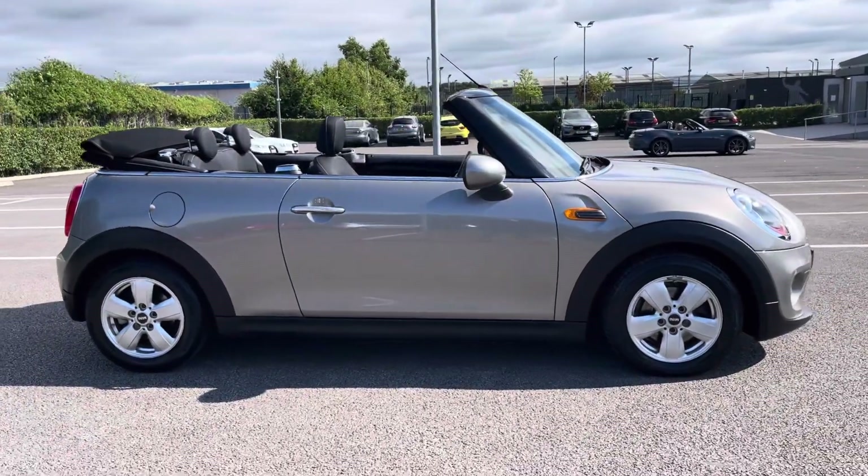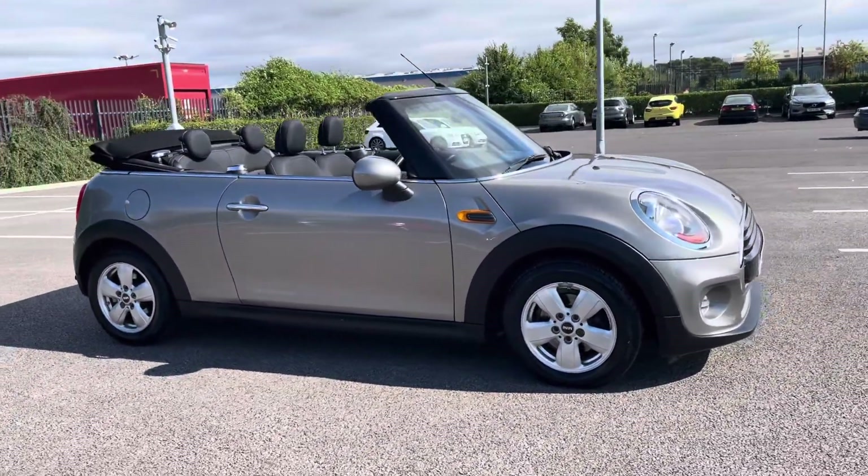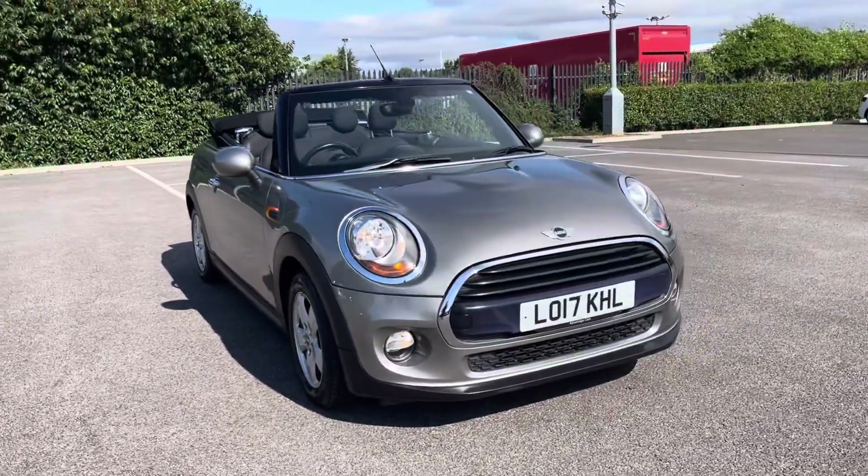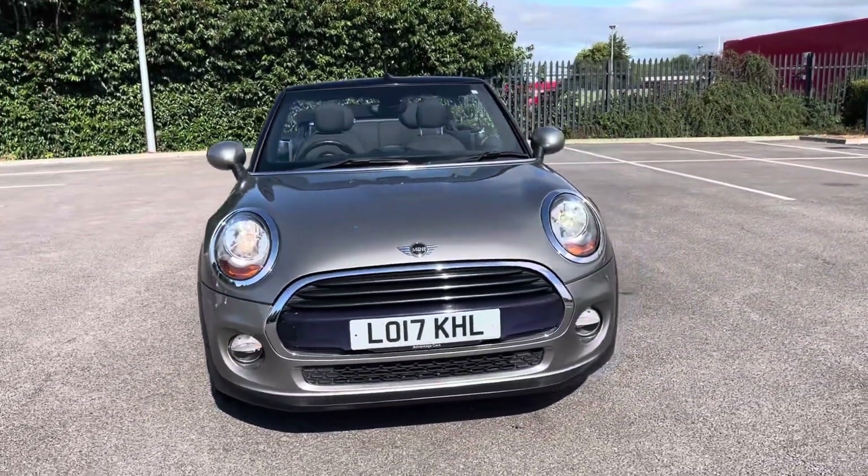Hi, my name's Inay from Motor Match Chester and today I'll be taking you around one of our used cars for sale, which is this Mini Convertible Cooper with a 1.5 litre petrol engine and automatic transmission.